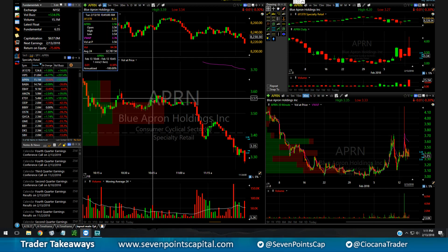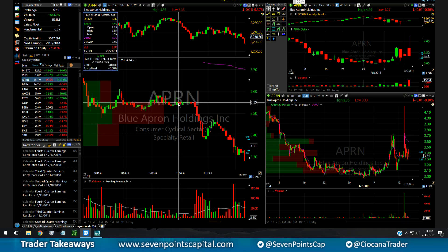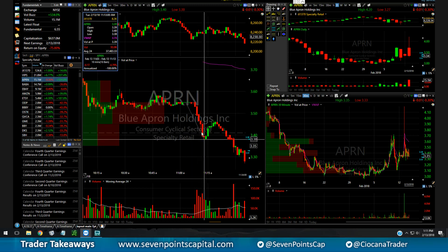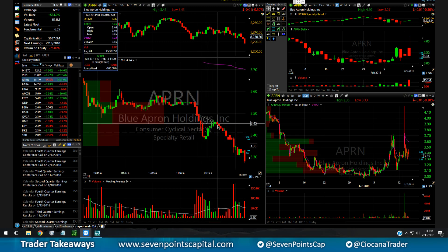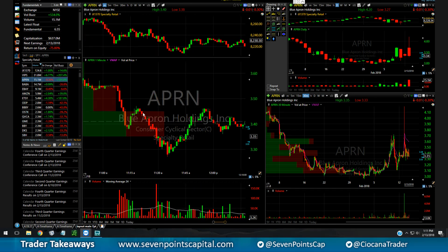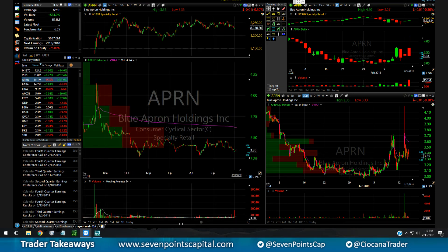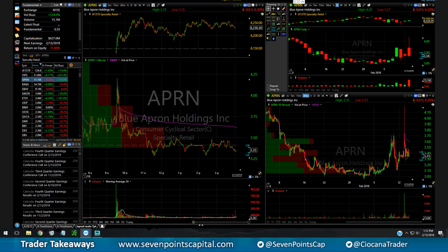At 355 he was just sitting there, so I shorted it. I got stopped out for about a two-cent loss, then once it reclaimed 355 I shorted it again — and that was the big drop. I covered everything into the wash, reshorted once it bounced and curled down, and covered into the second big wash around the 335 level. That was my second biggest trade of the day.